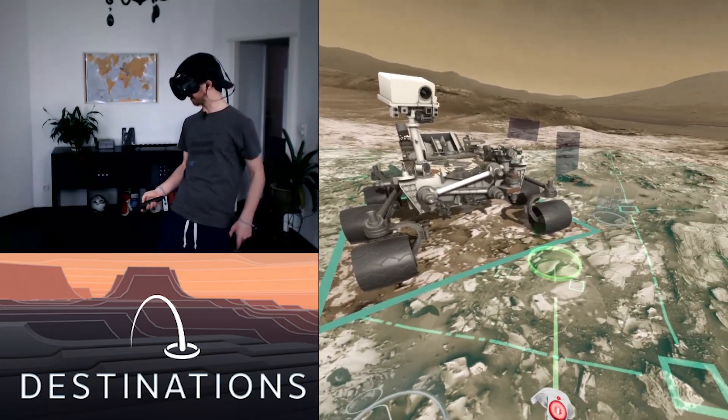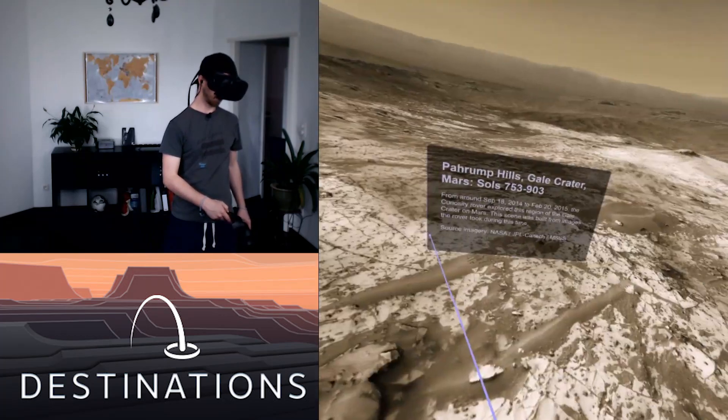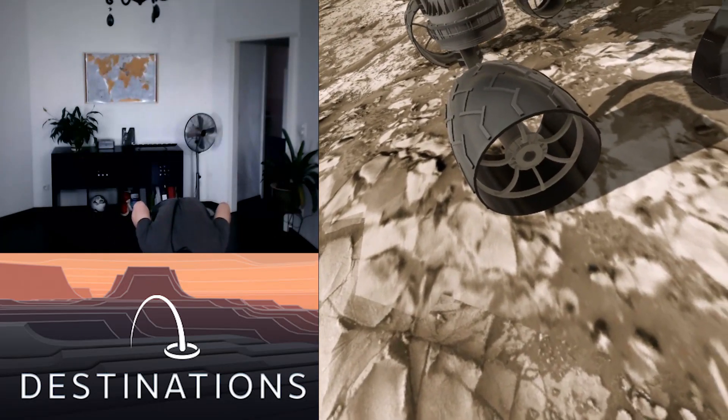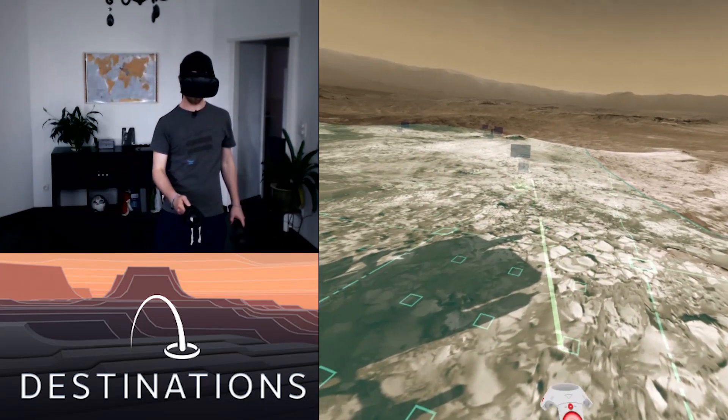This is Mars. Now, if anyone after seeing this still declares that VR is only useful for gaming, they really don't know what they're talking about. Can you imagine just using this in the classroom, trying to get students into space and science and stuff?